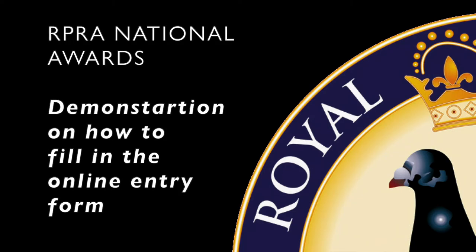Hi there and thank you for entering the RPRA National Awards for 2021. This is just a quick demonstration on how to fill out the application forms for the various categories.